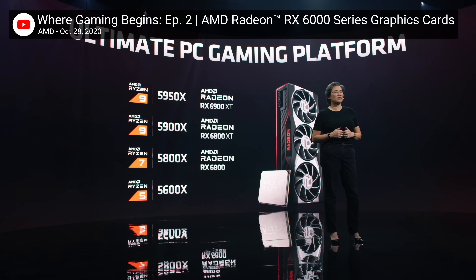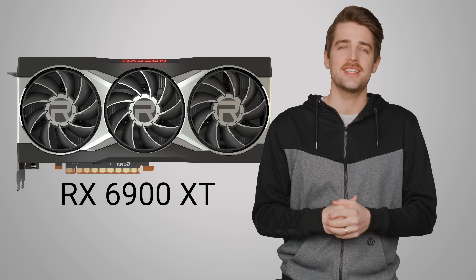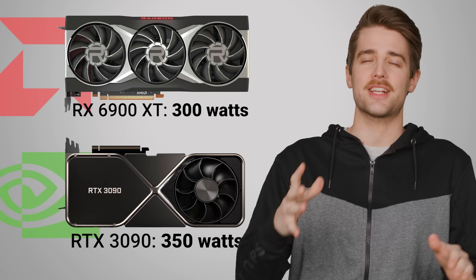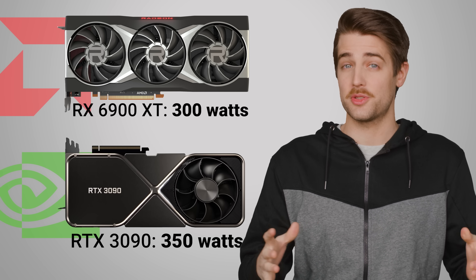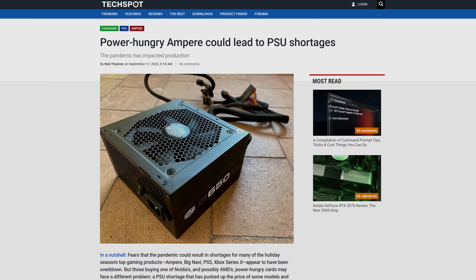First off, let's talk about performance. AMD is initially releasing three cards, each of which is expected to compete with an equivalent RTX 3000 series model. At the top end is the $1,000 RX 6900 XT, and it's supposed to deliver RTX 3090 level performance, but using significantly less power. And seeing as Ampere cards are notoriously power hungry, it could be an interesting option for enthusiasts that don't want to spend even more money upgrading their power supplies.